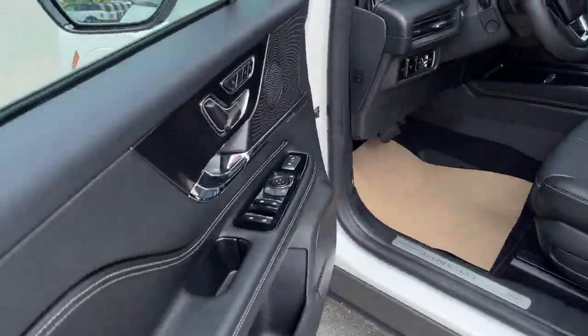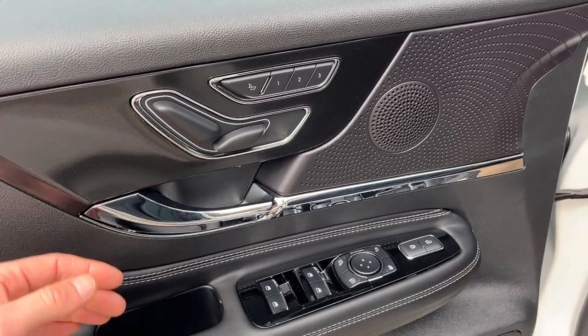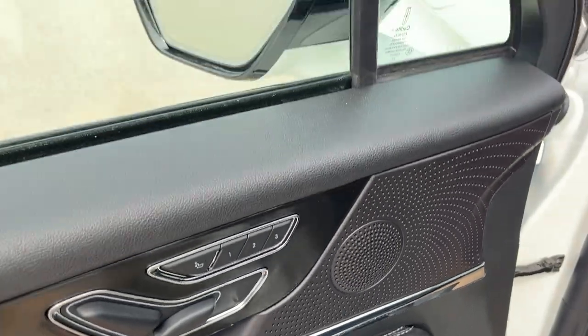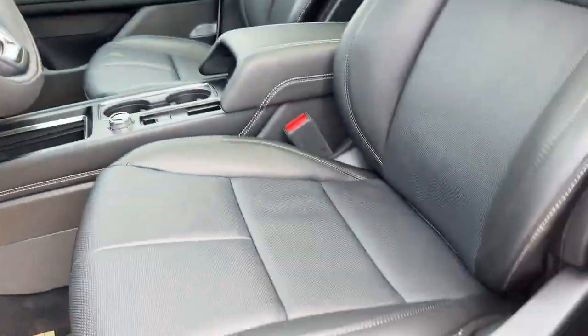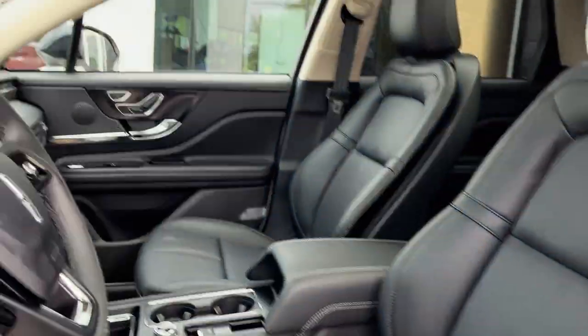Coming around to the front, you do have your keyless entry keypad on the door. You do have different driver seat memory options, power driver and passenger seats, power windows and locks, and power glass adjustable and folding mirrors with blind spot monitoring. Automatic headlights as well.